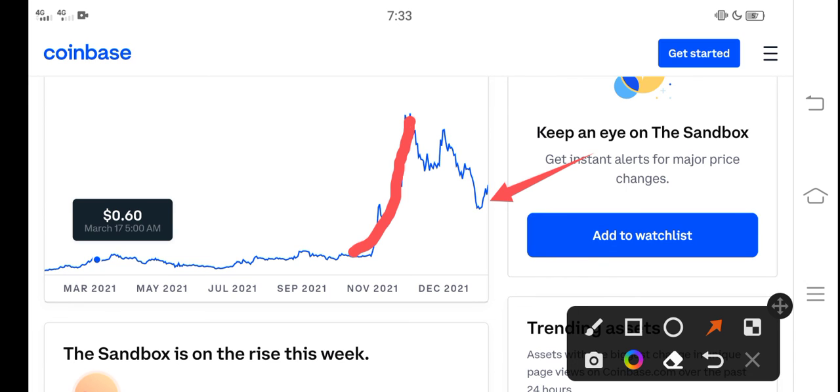The price will increase and pump. My recommendation for all of you is to buy now and hold for one month. If you're already a holder, I recommend to hold more. Thanks for watching, don't forget to subscribe to the channel.